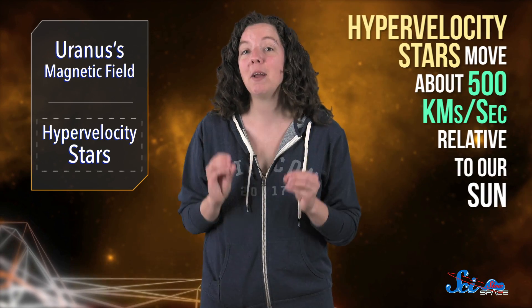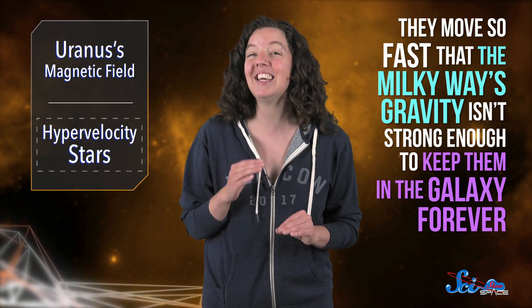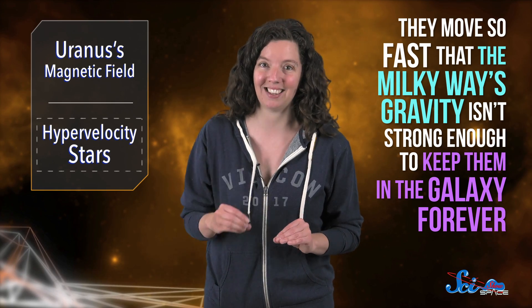Not bad for 30-year-old data! And speaking of other stars, in a paper presented this week at the National Astronomy Meeting in the UK, a group of astronomers found that some of the Milky Way's fastest stars might have come from a nearby galaxy called the Large Magellanic Cloud, or LMC. Our galaxy's fastest stars, called hypervelocity stars, move about 500 kilometers per second relative to our Sun — so fast that the Milky Way's gravity isn't strong enough to keep them in the galaxy forever.